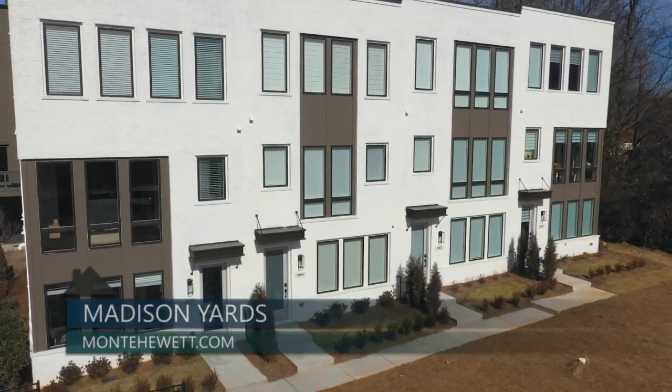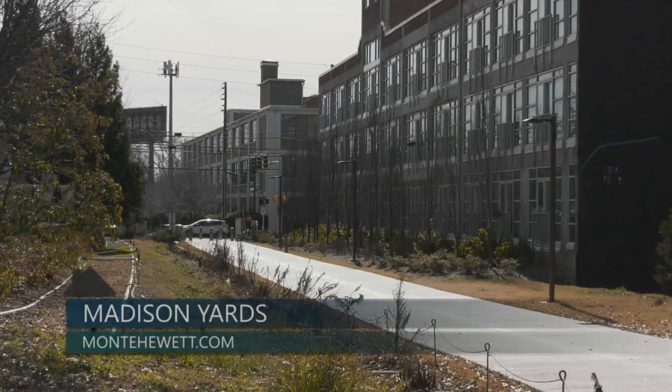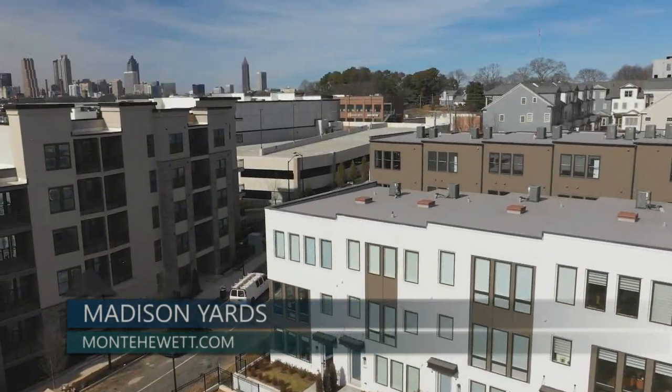Community amenities at Madison Yards include professionally designed community landscaping, fenced-in yards, and peerless access to the Atlanta Beltline's east side trail and the abundance of entertainment surrounding.